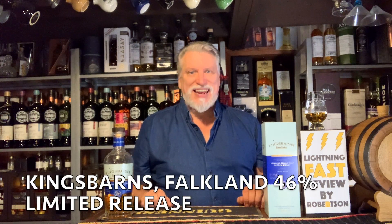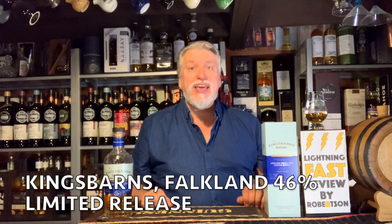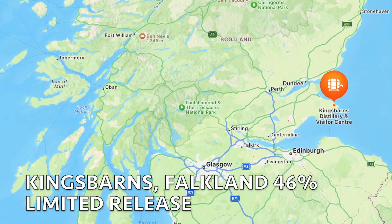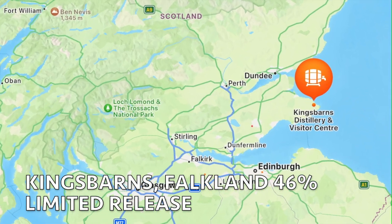Hi, this is Robertson doing another lightning fast review. Today I'm doing King's Barns, which is a lowland distillery located in the kingdom of Fife. It's one of the new kids on the block, founded in 2014.